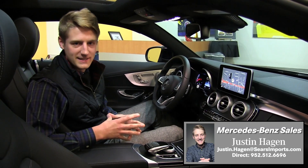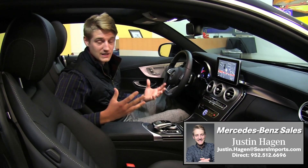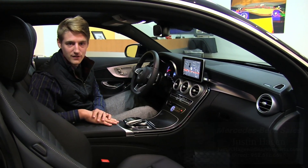So if you want the extra horsepower, it's on the way, certainly. I'm Justin, here at Sears Imported Autos. Just want to give you a sneak peek at this 2017 C Coupe. Come check it out here at Sears Imports — if you have any questions at all, feel free to reach out to us.